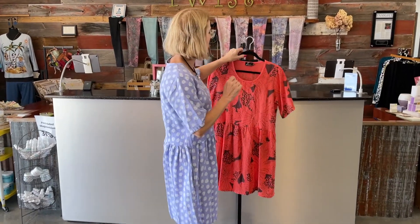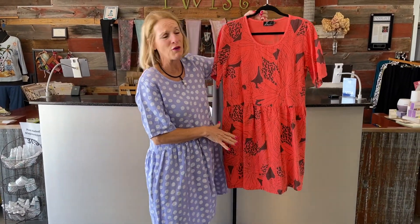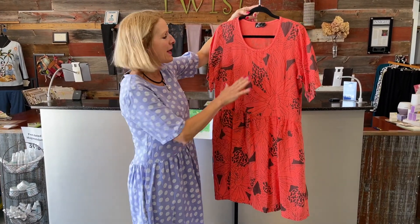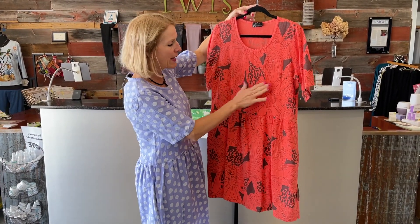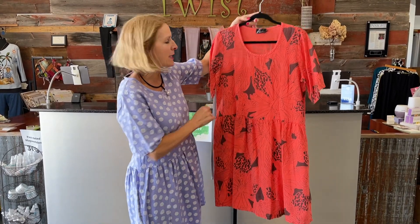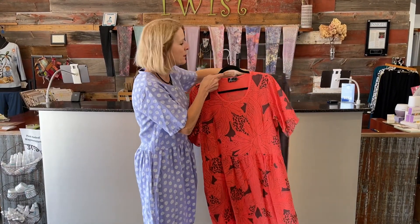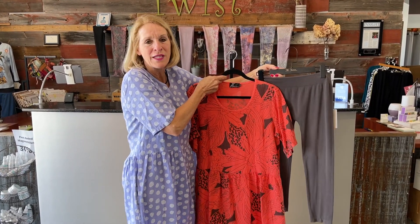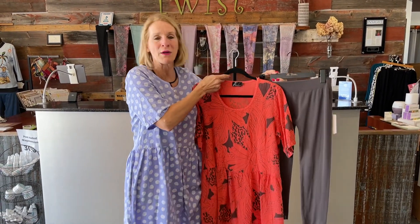So we've got the lavender with the white polka dots. The other colorway, which would also be beautiful for Easter, is coral with a giant floral pattern and dark gray outlines and accents. On the bottom I would probably do our dark gray legging — I think it would look more like an outfit. You can always wear white of course, but I think dark gray would be a really terrific match.